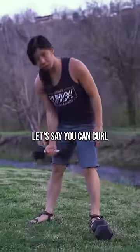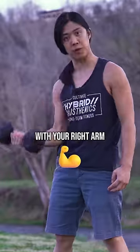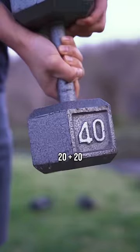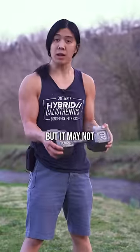Hey, see if you can answer this. Let's say you can curl, at most, 20 pounds with your right arm, and at most, 20 pounds with your left arm — just hypothetically. How much do you think you could lift with two arms? You'd think it would be 40 pounds, right? But it may not always be.